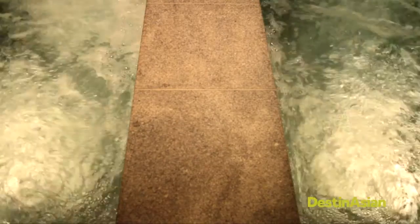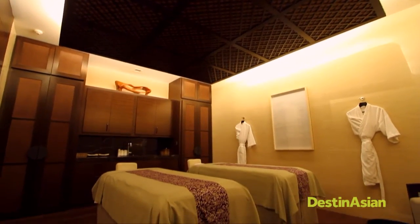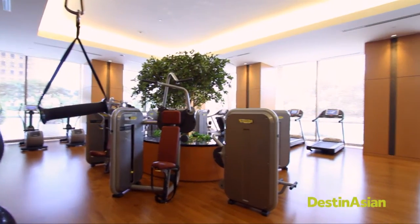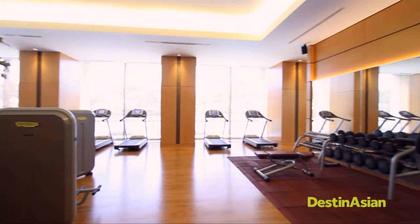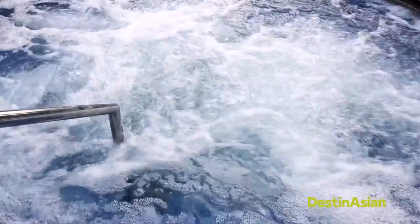For those in need of a relaxing break from the city's overwhelming pace, the hotel has everything from a selection of holistic wellness treatments at the Willow Stream Spa, which has its own private pools, to a high-tech gym facility, and a pool area where an afternoon swim awaits.